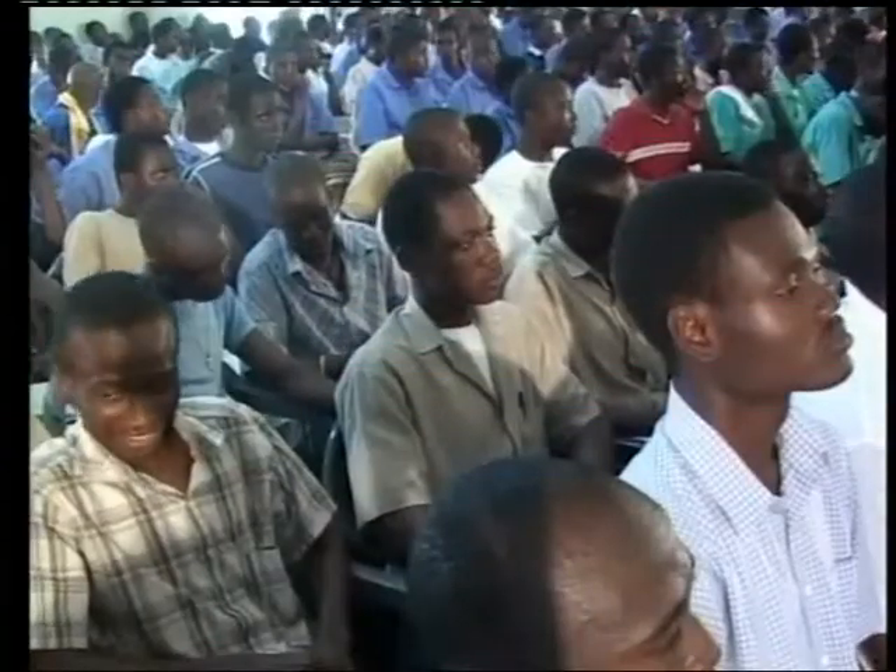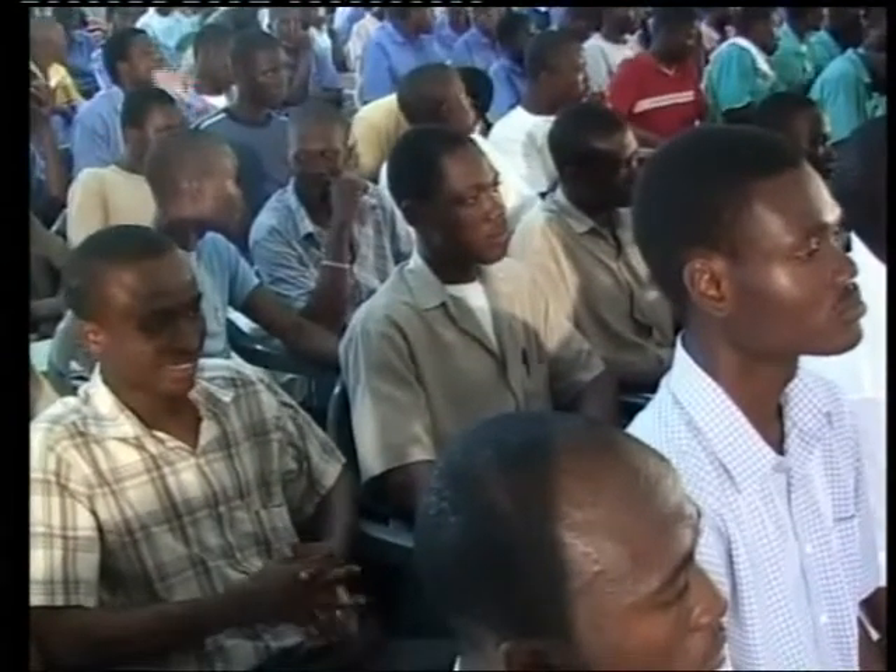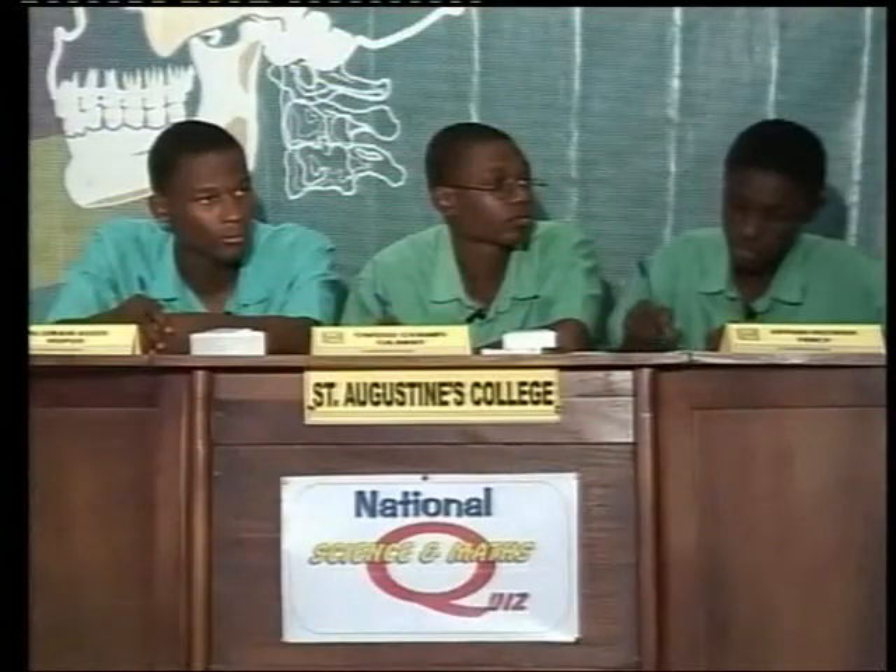Let's begin round four. Most questions in this round involve calculations, and so you have 30 seconds to provide an answer. Should the question not involve calculations, you have 15 seconds. A correctly answered question fetches three points. Let's begin with St. Augustine's College. You have one attempt to answer this.